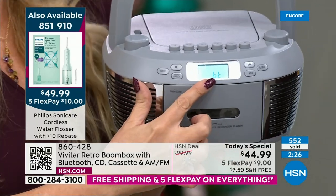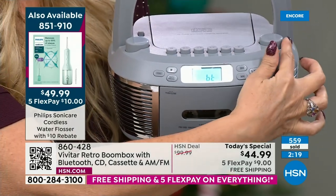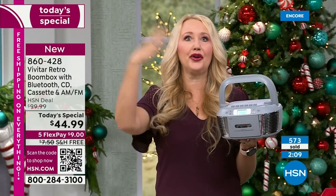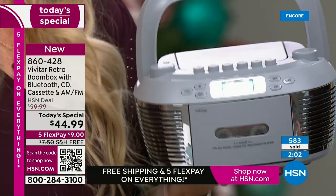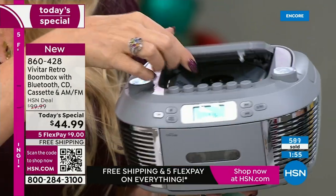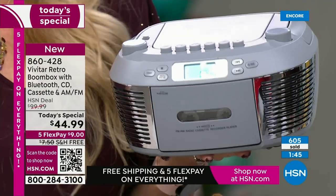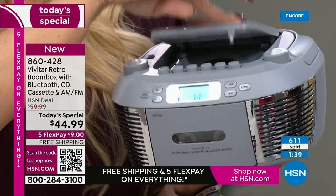Let me break it all down. This does everything from Vivitar — a huge name brand since the 1930s. AM FM radio built right in, a lot of these only have one or the other but this has both. Top-loading CD player spins right at the top — you can play one or all tracks on a loop. It's a 20-track programmable memory on your CDs so you can listen to songs in the order you choose.